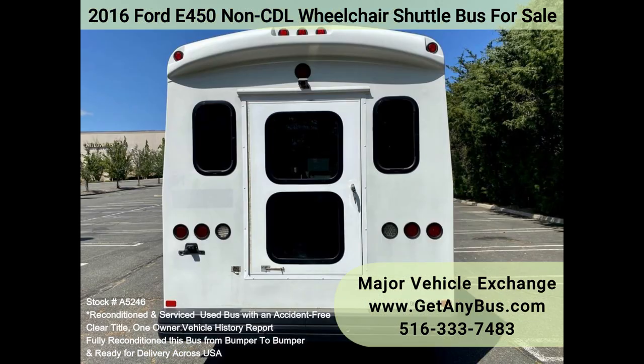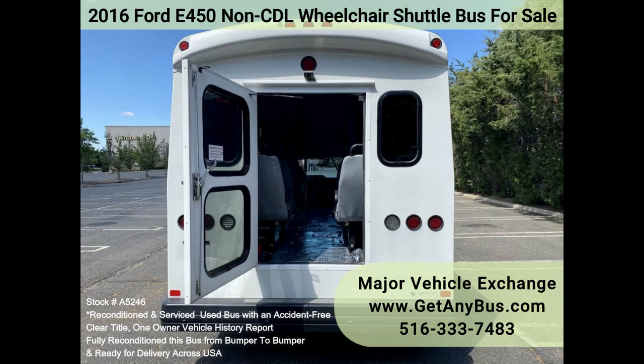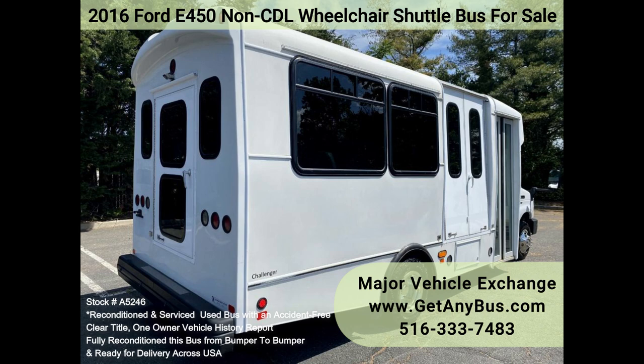The bus is in excellent condition and has been thoroughly reconditioned, checked, and road tested. It is very clean, fully equipped, and ready for use. Its seating arrangement is perfect for tours, charters,